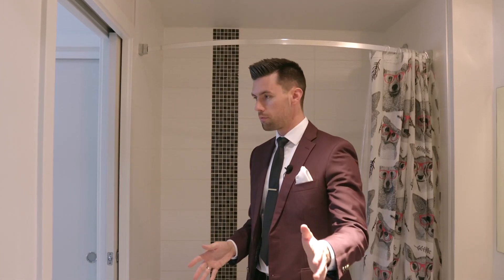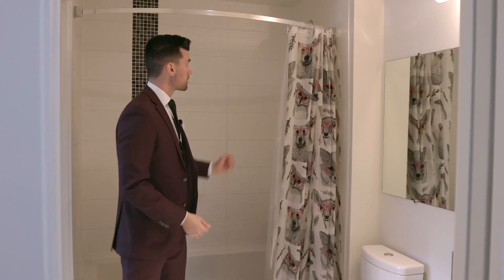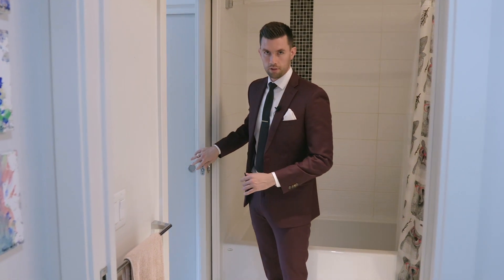Direct access either from the main entrance hallway or from the master bedroom to a nice and spacious bathroom. We've got the deep tub, which is an added touch, a nice dual shower, and then importantly the separator door here — which means when your guests come over they're not looking into your private life in your master bedroom either.